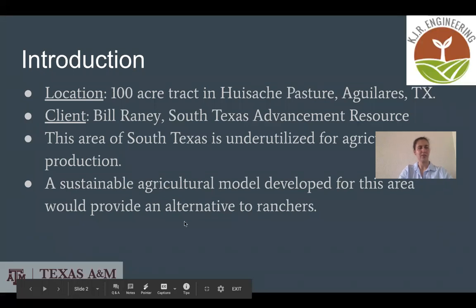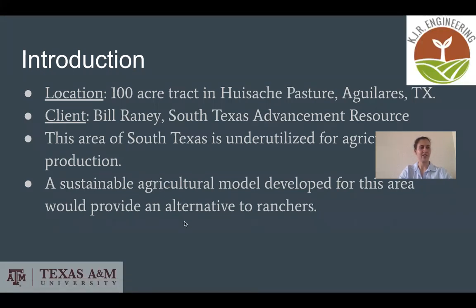The location of our project is on a 100-acre tract in Aguilaris, Texas, and our client is Bill Rainey, the president and treasurer of South Texas Advancement Resource. This area of South Texas is traditionally very underutilized for agricultural production, due mainly to the harsh weather conditions, poor soil quality, and lack of access to usable water.